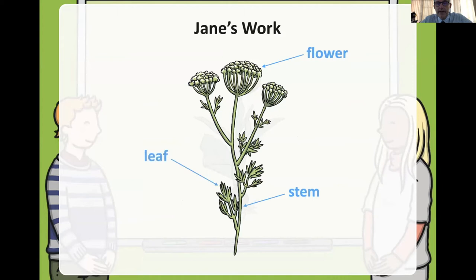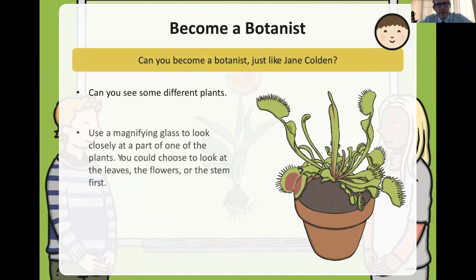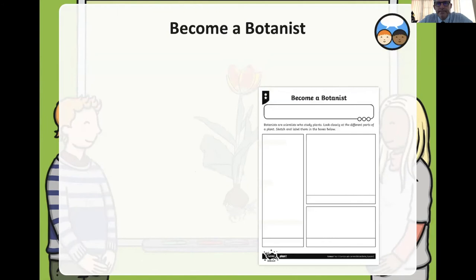Now let's go and be a botanist for the day — just like Jane Colden. Find some plants around you. If you've got a magnifying glass at home, use it, or just do some drawings of the plants around you. We know it's difficult to look at plant roots, so don't dig them up unless mum or dad says you can.